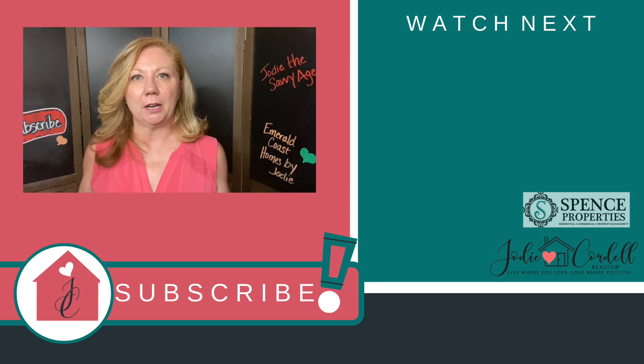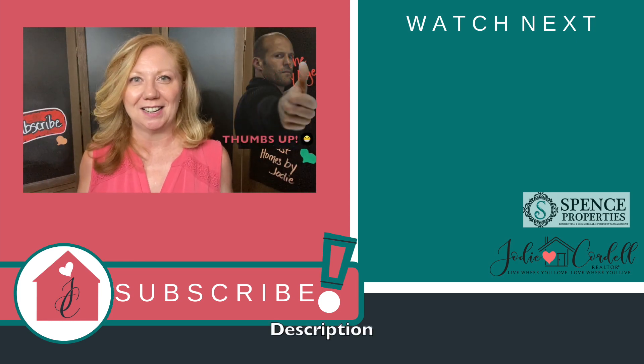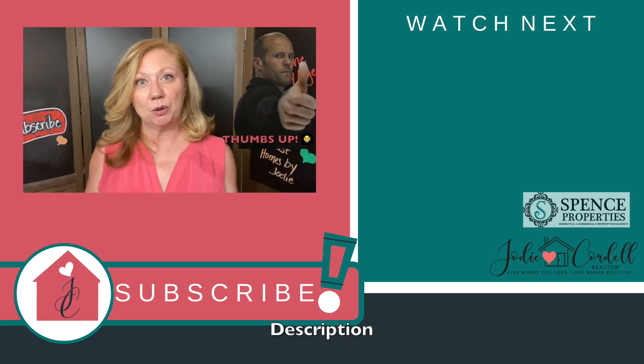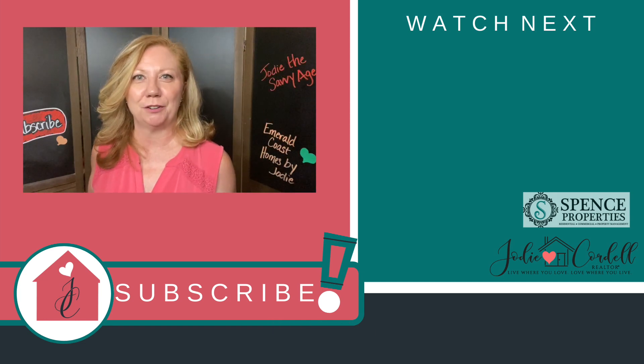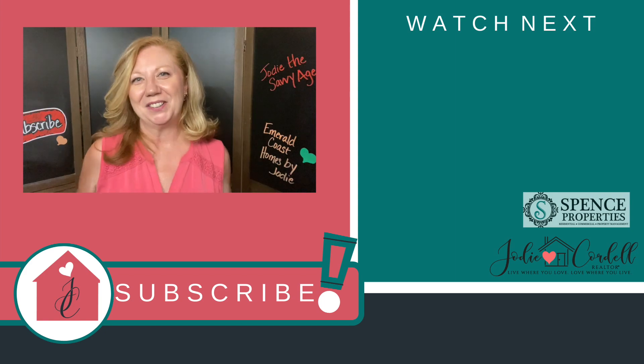Thank you so much for watching my video. I hope you're enjoying all this content, and I hope to see you again next week. My name is Jodi Cordell. I am the Savvy Agent here with Spence Properties in Crestview, Florida, and I will see you on the next video.